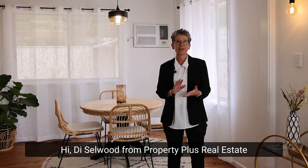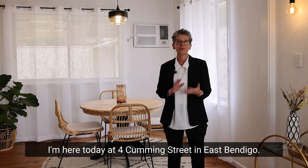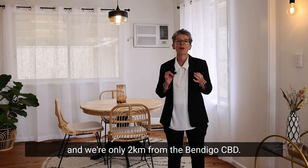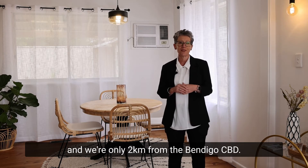Hi, Di Selwood from Property Plus Real Estate. I'm here today at 4 Cummings Street in East Bendigo. It's a renovated brick veneer on a good size block and we're only two kilometres from the Bendigo CBD.